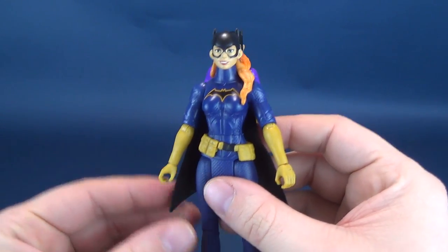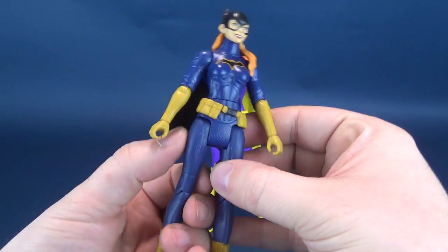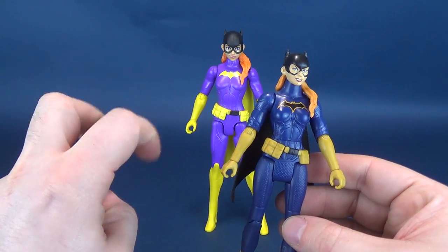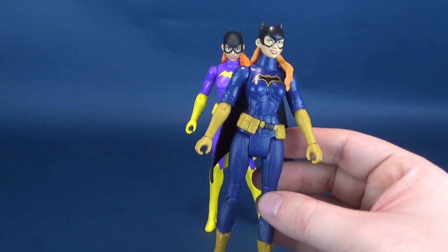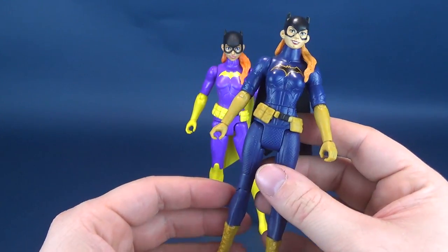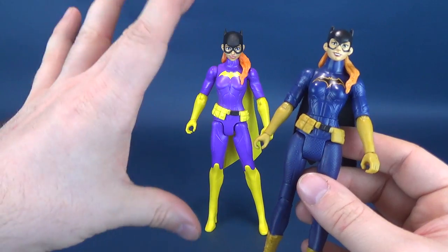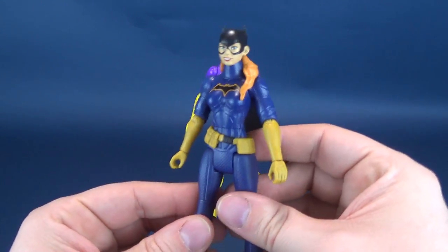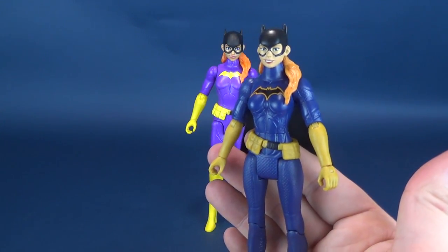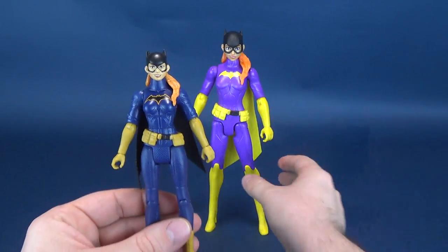I decided to keep Batgirl here in place because I really do like this one a lot. Its biggest culprit is the same problem many of these figures have - they don't have split legs. They rectify that on the larger true moves, but unfortunately the smaller ones didn't get that. At the end of the day I kind of wish they would just remove one of the lines altogether and give the smaller figures posability.